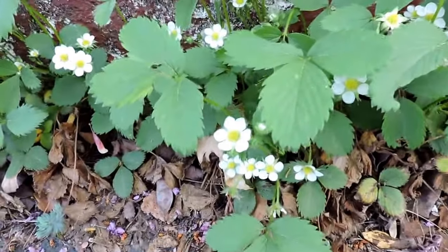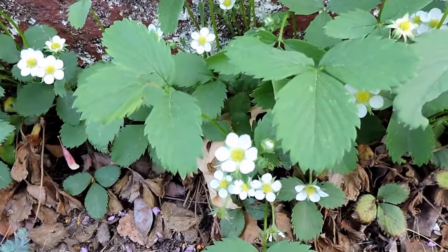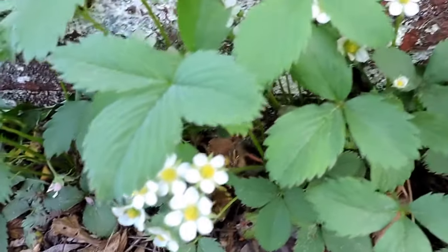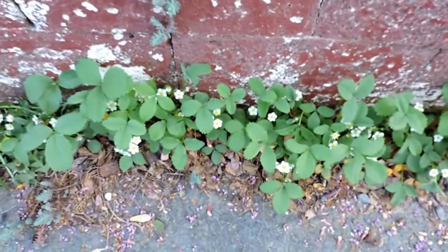I struggle to get strawberries every year. I do try to get fresh ones and extend new runners, because old plants don't produce as much. Regardless, it's still a treat when I get them, and when I don't, at least I know I'm supporting all sorts of wildlife with this very tough ground cover — wild strawberry.